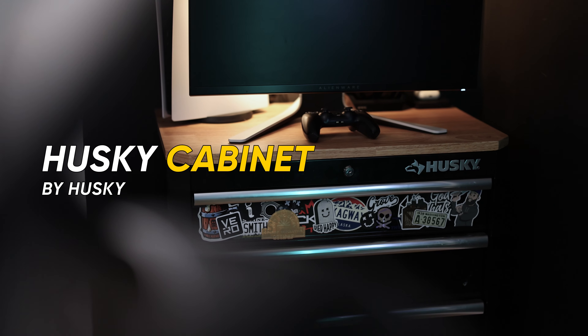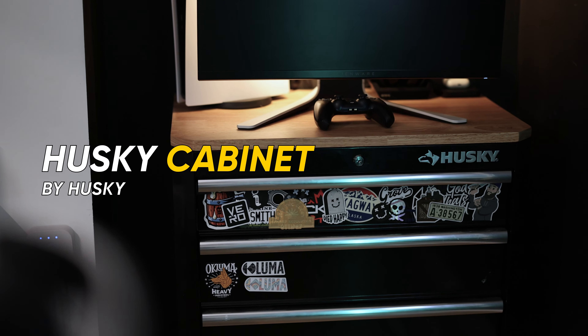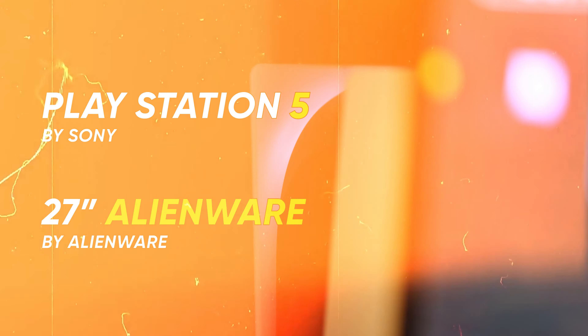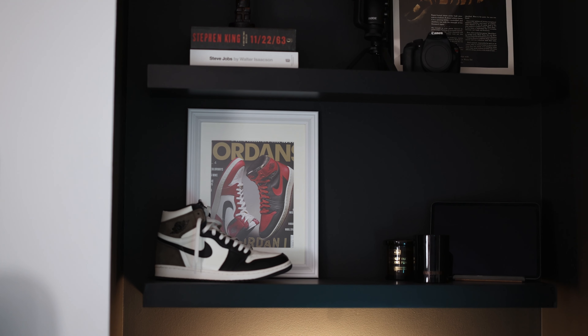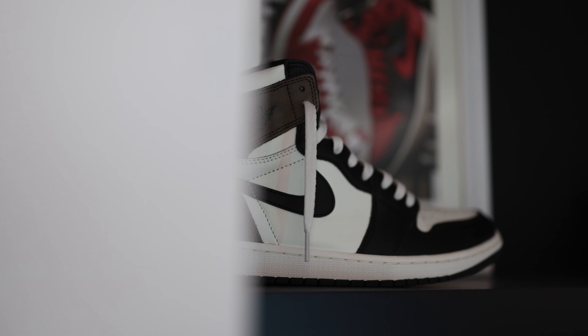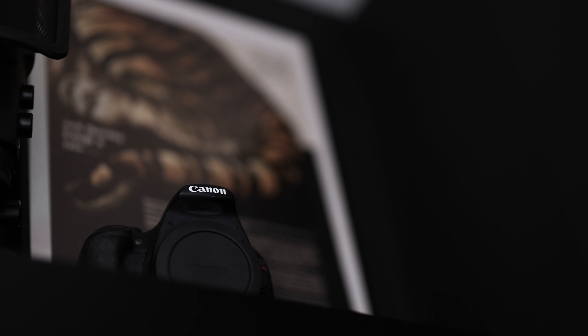Moving on to the gaming station — I wanted to keep it pretty straightforward and simple. I'm rocking one of these Husky drawers where I keep my EDC gear stashed up top and camera gear and a junk drawer towards the bottom. I'm currently running the PlayStation 5 on a 27-inch Alienware monitor, and this combo is just buttery smooth. PlayStation over Xbox always. I also added two floating shelves in black with a favorite pair of shoes, my iPad, candles, my very first camera, and some prints for inspiration.